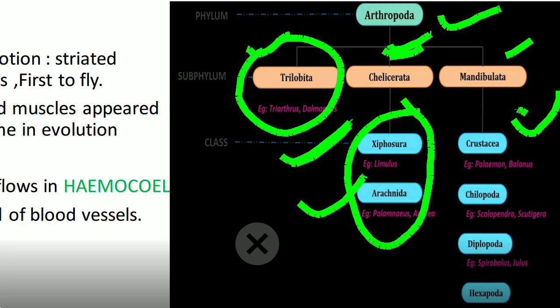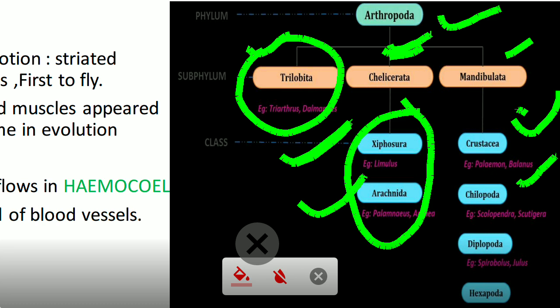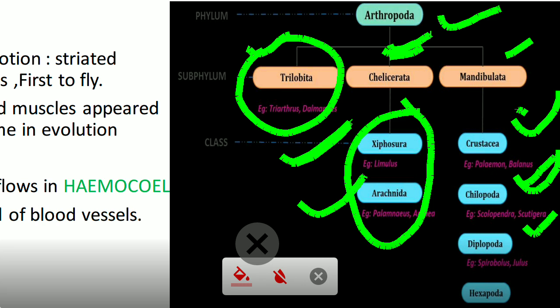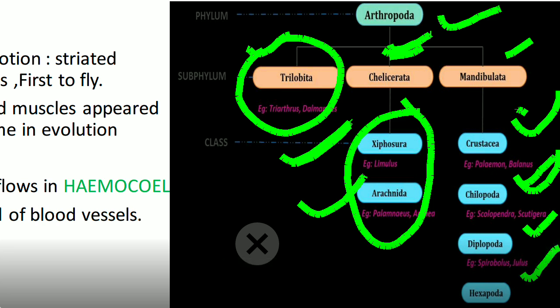Under Mandibulata, Crustacea includes prawns. Chilopoda includes centipedes — the hundred-legged animals commonly seen in rainy seasons. Diplopoda includes millipedes (e.g., Julus), which have thousands of legs and are also seen in rainy seasons. Hexapoda is the same as Class Insecta, because insects have three pairs (six) of legs. Xiphosura includes king crabs and Arachnida includes scorpions and spiders.